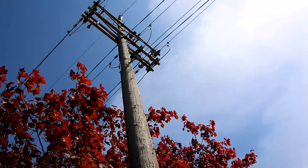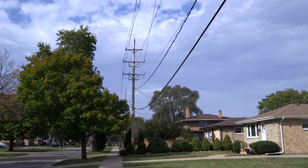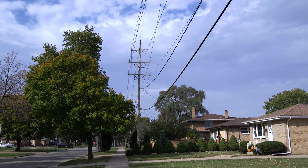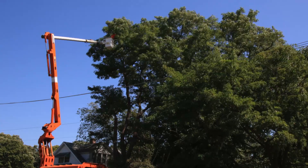I want customers to understand that we are doing this work to prevent power outages. This is a reliability effort. This is to protect your electric service. And when you turn that light switch, we want your lights to come on. And by pruning trees on a preventive basis, we can help make sure that's what happens.